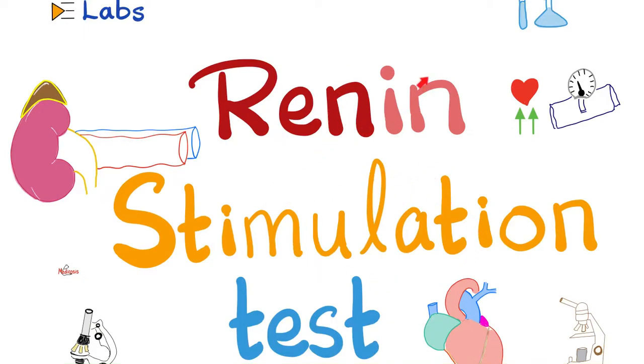Hey guys, it's Medicosis Perfectionatus, where medicine makes perfect sense. Let's continue our playlist called labs. In previous videos, we talked about beta-2 microglobulin, the true and pseudocholinesterase enzyme, the anti-acetylcholine receptor antibodies seen in myasthenia gravis, sentinel lymph node biopsy of breast cancer, nuclear bone scan, and lab tests related to renin and hypertension. Today, it's time to talk about renin stimulation tests, which can help us distinguish between primary hyperaldosteronism versus secondary hyperaldosteronism.